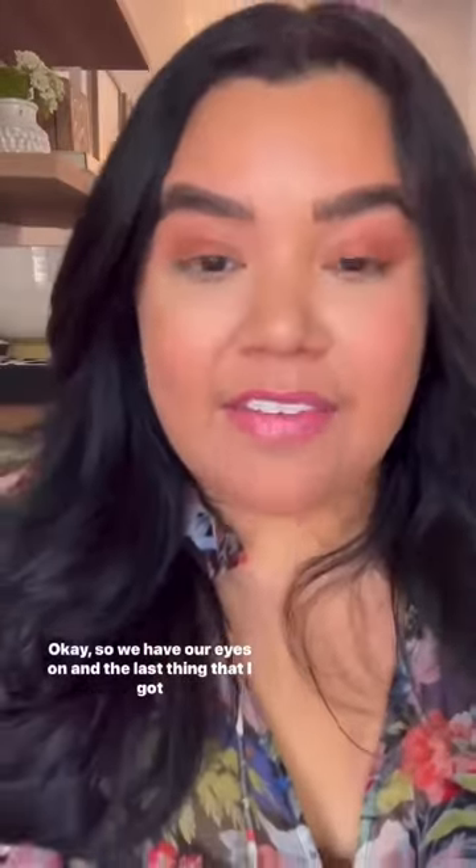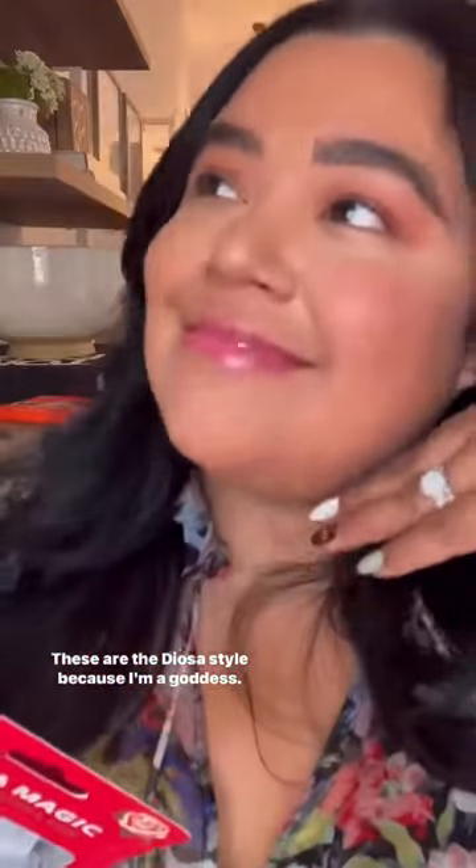Okay, so we have our eyes on, and the last thing that I got was these lashes. These are the Diosa style — because I'm a goddess.